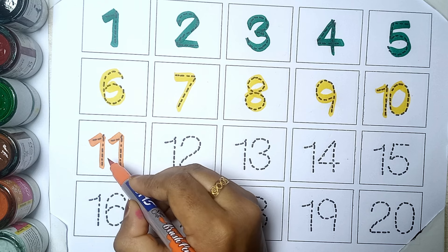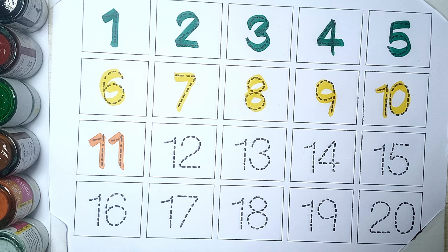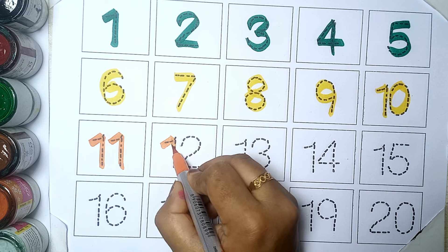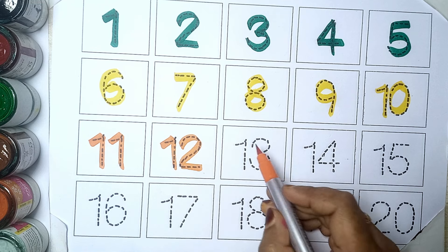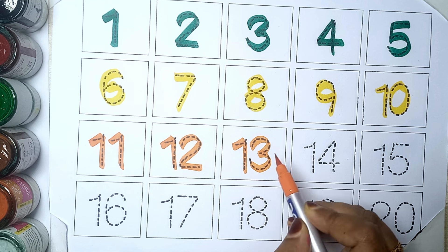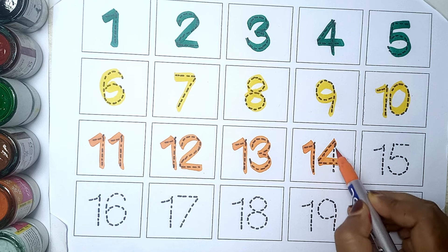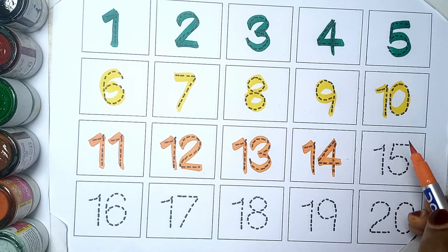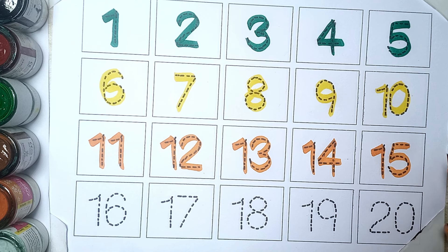Orange color. Eleven. Twelve. Thirteen. Fourteen. Fifteen.